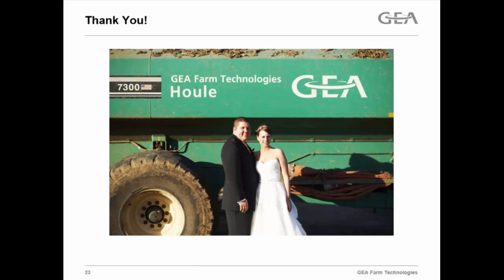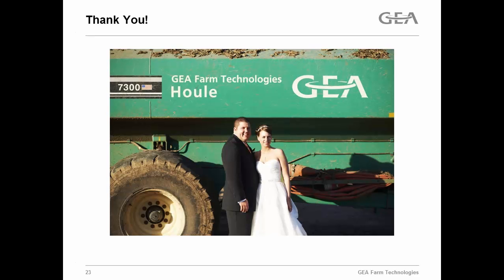I'll take any questions. We have about one minute left. Question: What was the moisture content after the centrifuge of the dry material you were pulling out? It varied between 28 to 34%, but we can dial that in with how much torque and the speed we put on the scroll in the bowl — about 30% is what we typically saw.